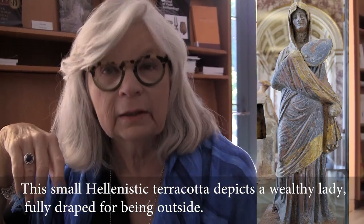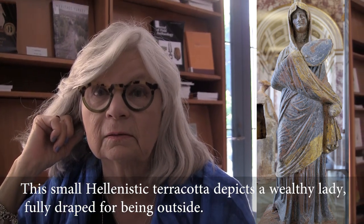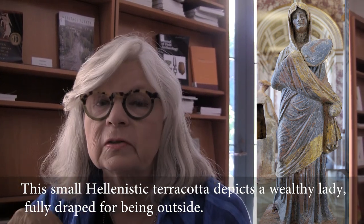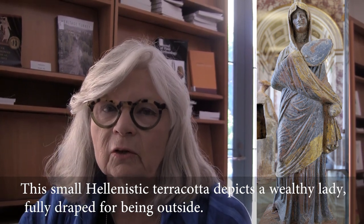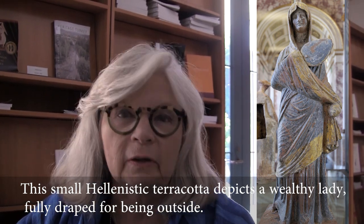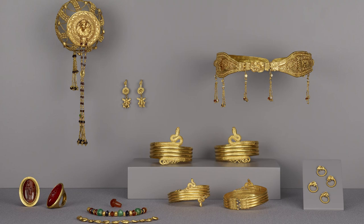It's interesting to imagine her suddenly unveiling all of this — taking off a veil from outside and showing off the whole ensemble. She would have had gold on her arms and gold in her ears, and it would have been quite an extraordinary scene. And to think she isn't even the queen — what the queen would have had would have been even better than this.